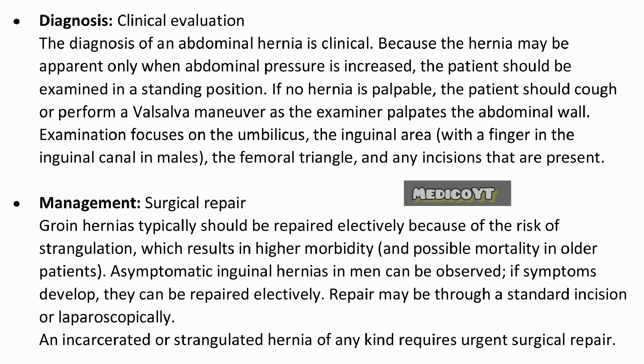Management - Surgical Repair: Groin hernias typically should be repaired electively because of the risk of strangulation, which results in higher morbidity and possible mortality in older patients. Asymptomatic inguinal hernias in men can be observed; if symptoms develop, they can be repaired electively. Repair may be through a standard incision or laparoscopically. An incarcerated or strangulated hernia of any kind requires urgent surgical repair.